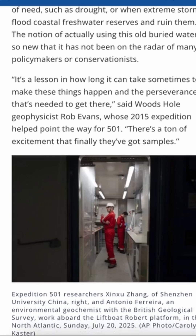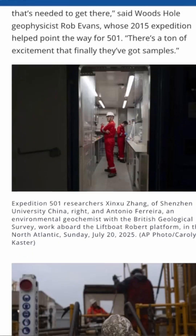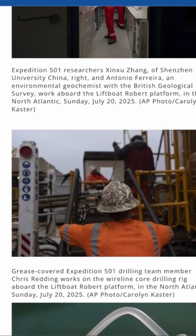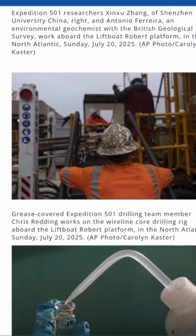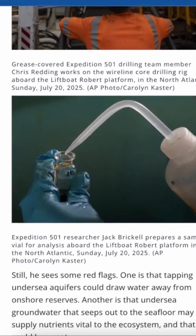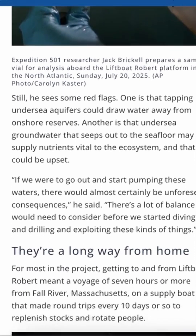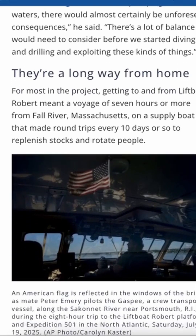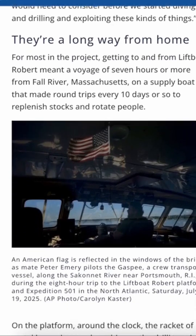Of course, there's a catch. Many of these aquifers are what scientists call fossil water — ancient reserves deposited thousands or even millions of years ago. Once used up, they might not refill. Extract too aggressively, and they'll vanish forever. And disrupting delicate seafloor ecosystems could have consequences we don't fully understand.